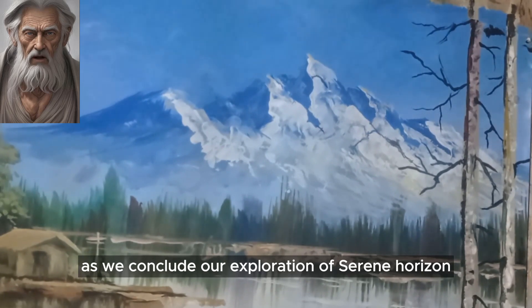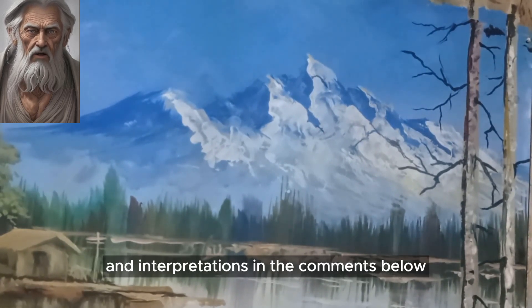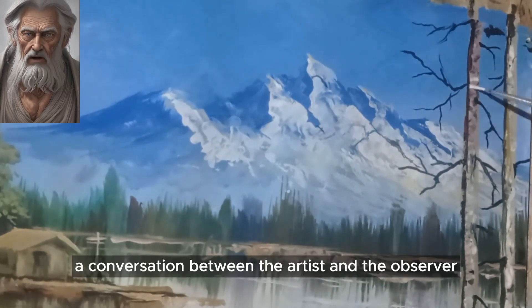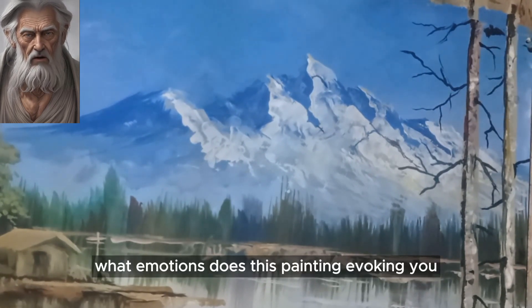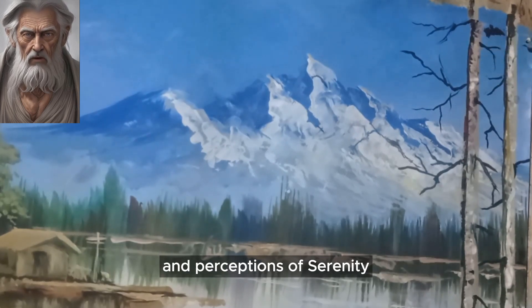As we conclude our exploration of Serene Horizon, I encourage you to share your thoughts and interpretations in the comments below. Art is a dialogue, a conversation between the artist and the observer. What emotions does this painting evoke in you? How does it resonate with your own experiences and perceptions of serenity?